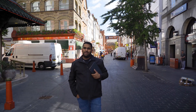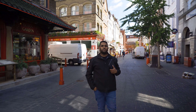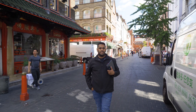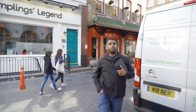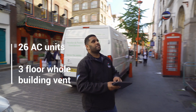Adam from iClimate here in London's West End bustling Chinatown. I want to show you a commercial project we completed for a lovely client of ours. It's a three-floor building that was opened by Prince Charles in 2015 for the Chinese New Year. We did some one-off bespoke ventilation work here.